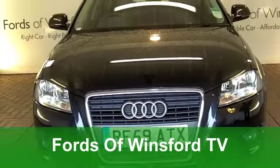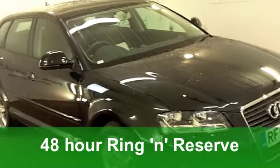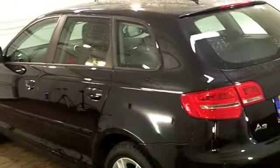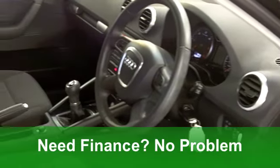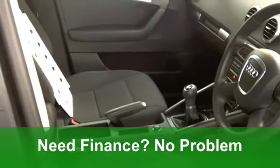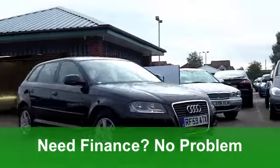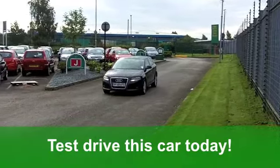Here we have a very stylish and very desirable Audi A3 from 2010. It's a 1.6 diesel SE edition in stunning metallic black, and this car really does tick all the right boxes. It's covered just around 17,000 miles and you've got all-round electric windows, a really comfortable cloth interior, all-round airbags, alloys, and built-in sat-nav too.